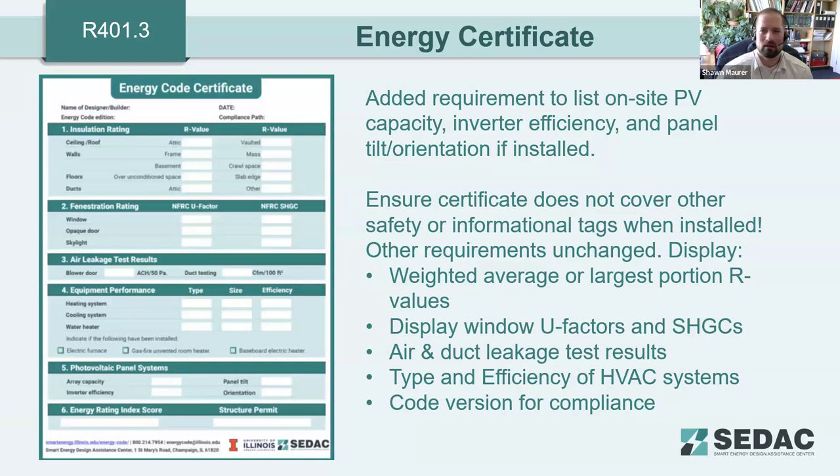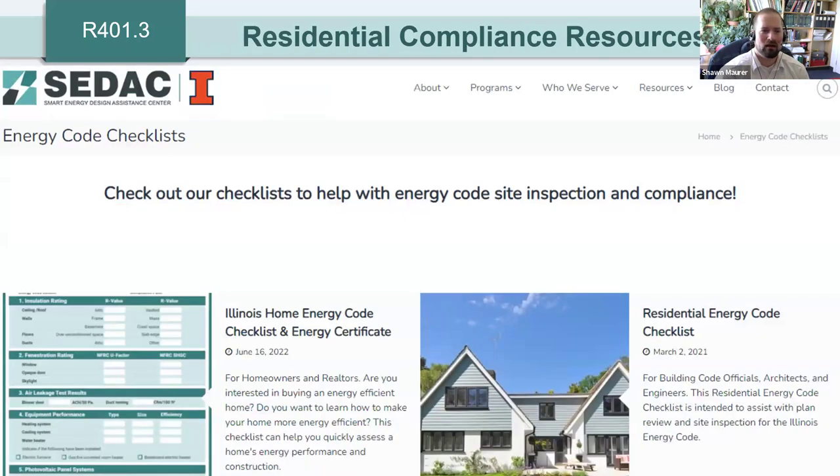The energy certificate required for new construction homes has been updated. Insulation ratings, fenestration, air leakage, and equipment performance factors remain the same as in the 2018 IECC. Added to the certificate are photovoltaic panel information and the energy rating score. If renewables are included, you must document the type of renewable system installed and its capacity so future owners have that information. The compliance certificate is available on the CDEC website.